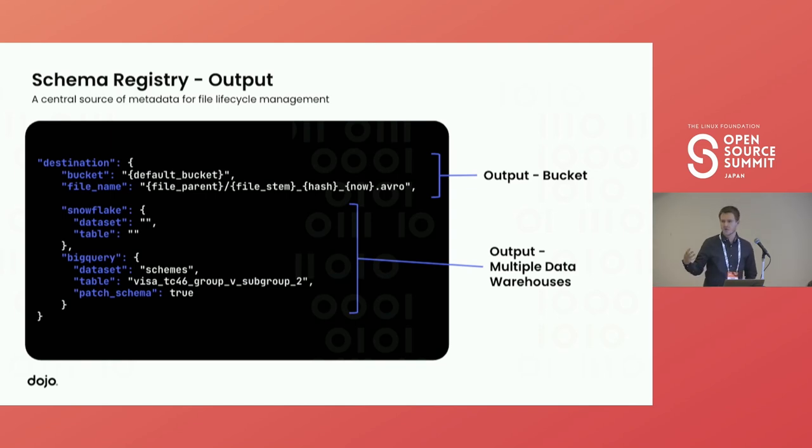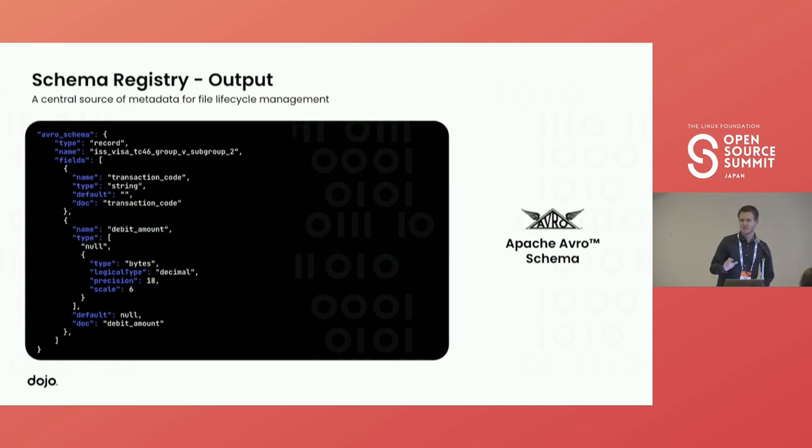We then come to where we want to output the files after processing. You can see the output bucket with dynamic file names based on input parameters from the raw file. On the data warehouse side, we have the ability to have different configurations for each data warehouse — we can export to Snowflake with a specific dataset and table, or export to BigQuery with a different set of parameters. Then there's the schema side of the schema registry — a full Avro schema defined. This decouples the schema registry from the rest of the platform, meaning in the future we can replay all data from its raw bucket and deploy additional workloads directly on top of the data lake, because the schema is bundled directly with the file.